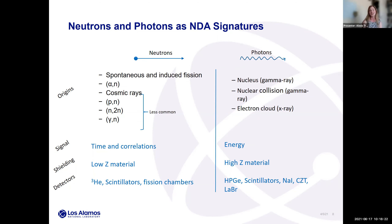Shielding is very different for neutrons and photons. We shield neutrons with low-Z materials such as high-density polyethylene or other hydrogenous materials like water. With photons, we shield with a high-Z material like lead or tungsten. For detectors, common neutron detectors include helium-3, liquid or plastic scintillators, and fission chambers. For photons, common detectors include high-purity germanium, sodium iodide, CZT (cadmium zinc telluride), and lanthanum bromide. Scintillators can serve as dual-particle detectors for both neutrons and photons.